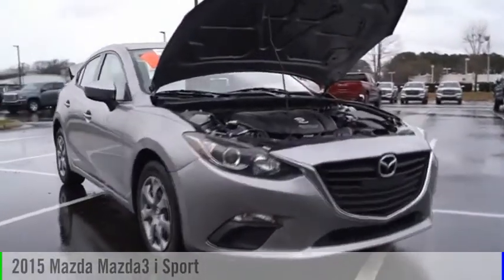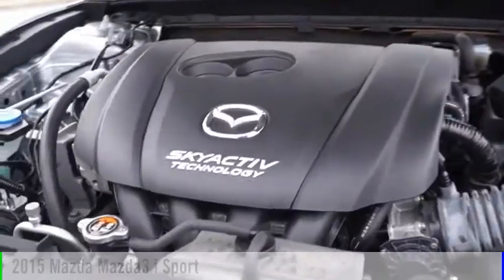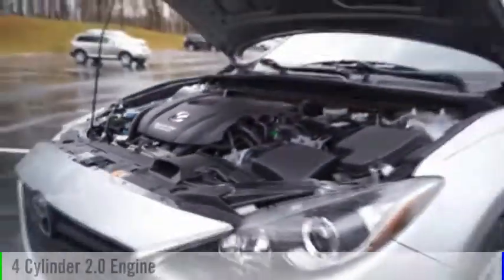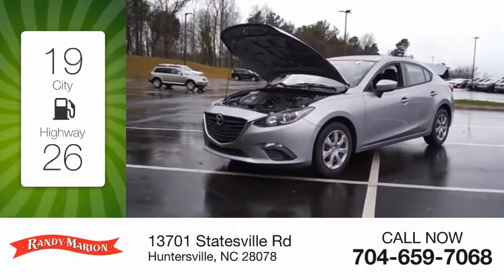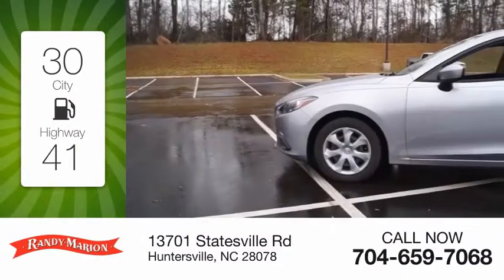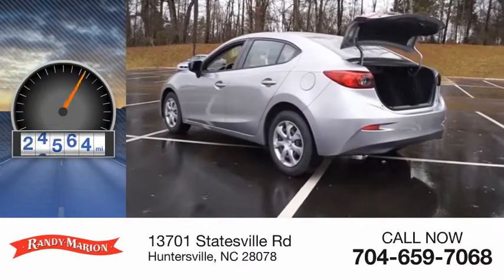Stop by and take a look at the 2015 Mazda 3. This vehicle is powered by a front-wheel drive, 4-cylinder, 2.0-liter engine. Great fuel efficiency saves you money by requiring fewer trips to the gas station. This vehicle has less than 50,000 miles.